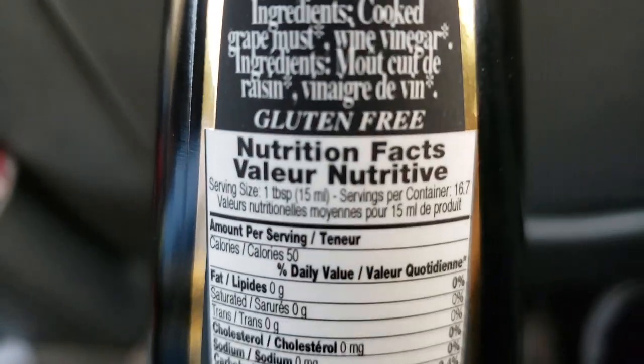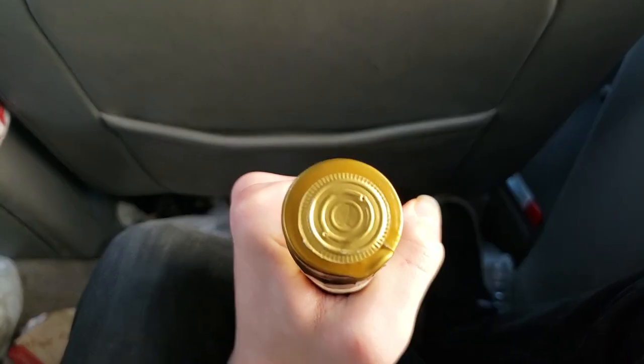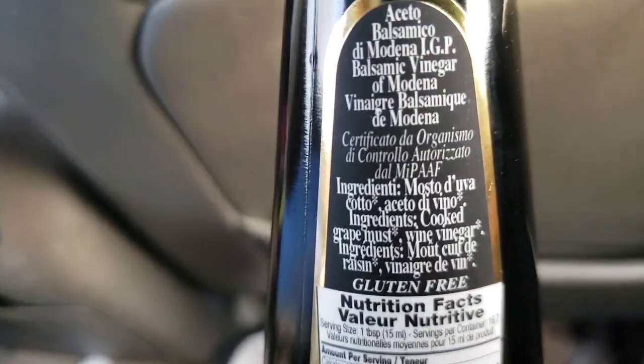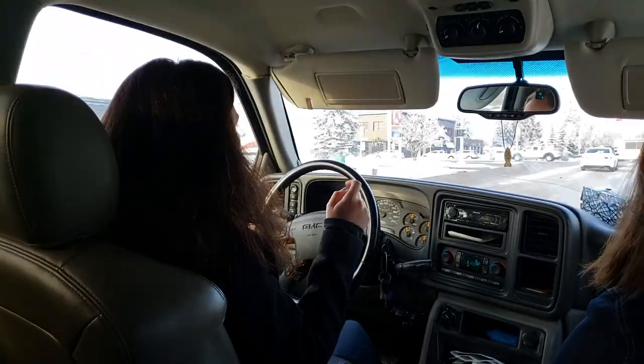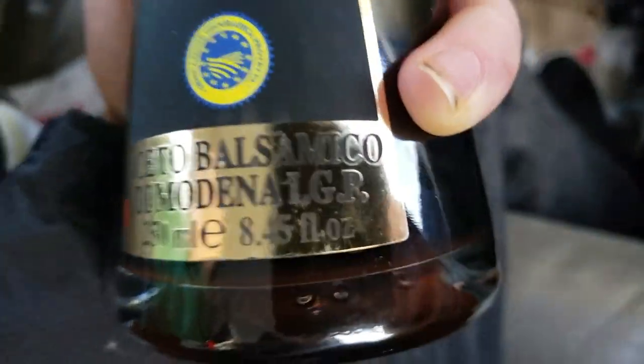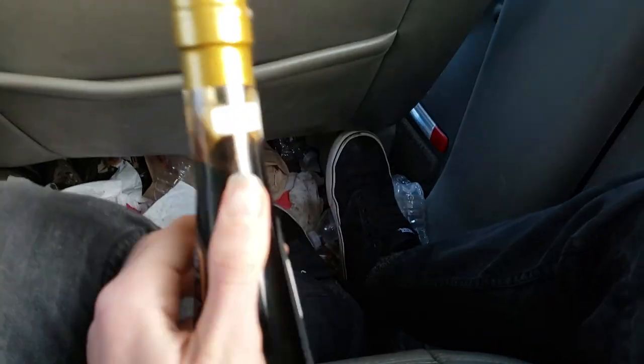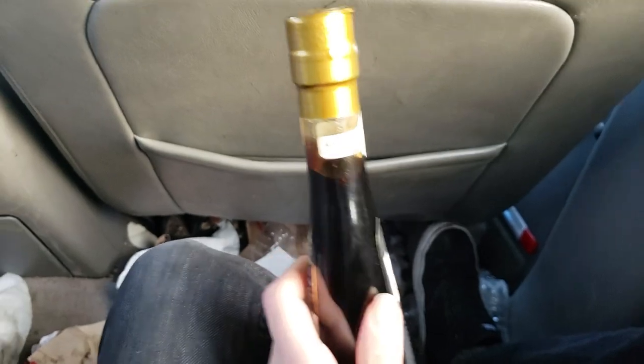I can read the nutrition facts. When you buy balsamic vinegar, get something with a gold seal or a red seal. You can kind of guess the ingredients even if they're in Italian — it has to be grape must and then vinegar, those are the only ingredients and in that order, and no caramel color. It has to say 'Aceto Balsamico di Modena.' If you want good balsamic vinegar, it has to follow all those instructions. Now you know how to get good balsamic vinegar.